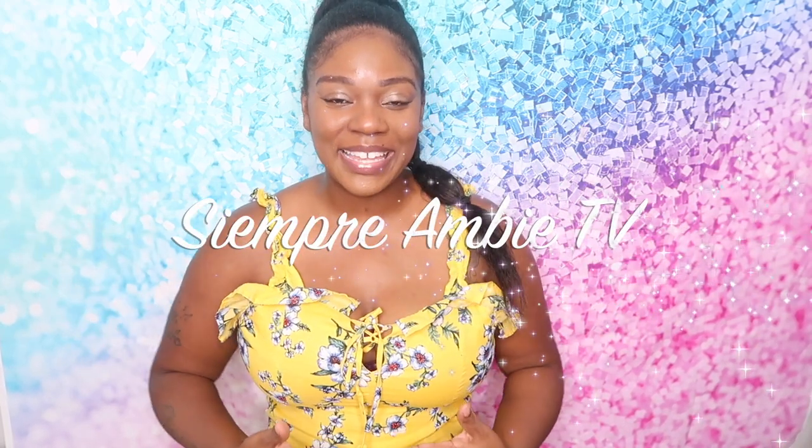Hey YouTube, this is your girl Amber Gonzalez from the channel SiempreAmbiTV — bienvenido a mi canal. Today I'm excited to do this video for you guys: 7 different ways to learn a new language without taking classes.